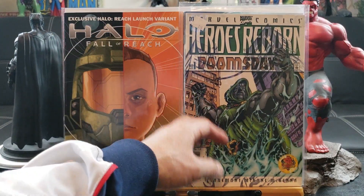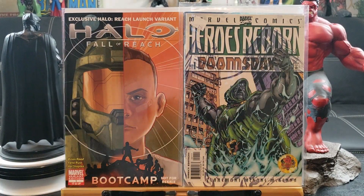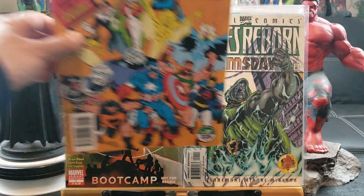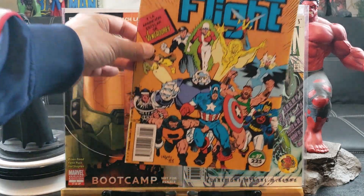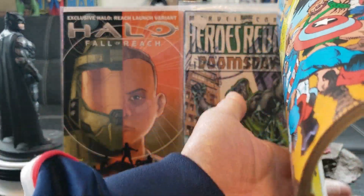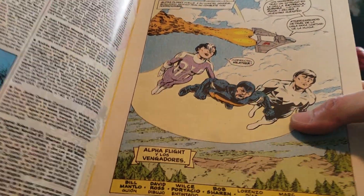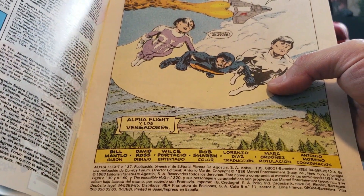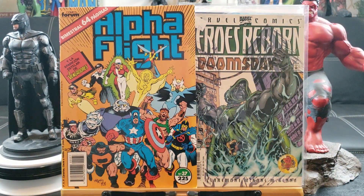Heroes Return with Doomsday — I've seen Heroes Reborn, I mean, but not this Dr. Doom version. Check this out — this one is in Spanish or Portuguese. Number 37, and I'm surprised they let me have it for 25 cents in great condition. This is a 1986 issue — it says Barcelona, so it's Spanish. Beautiful, love these.